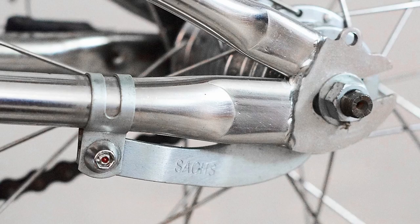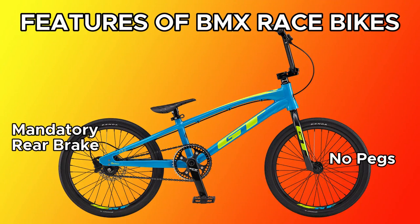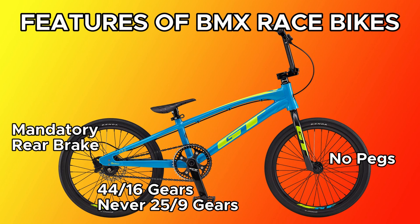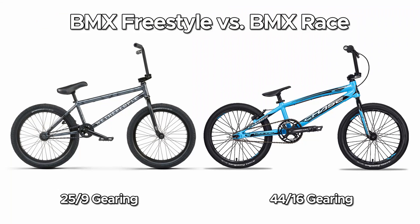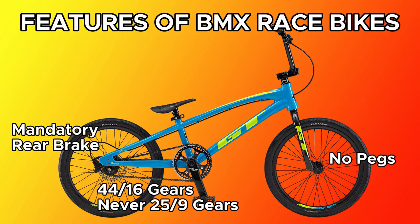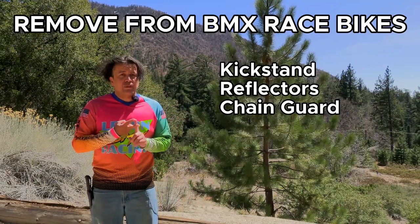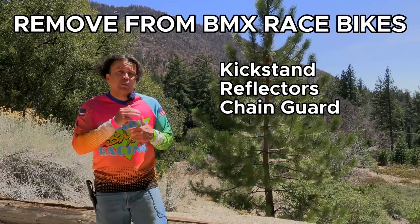Front brakes are optional but not necessary. Race bikes never come with axle pegs — pegs are not allowed on the track for safety reasons. Race bikes never come with 25-9 gearing; typically they have 44-16 gearing, meaning 44 teeth on the front chainring and 16 on the rear cog. Race bikes never come with a gyro. While you are allowed to have a gyro installed on a race bike, they're just not necessary. Almost every new bike includes a kickstand, reflectors, and a chain guard, but those must be removed to use the bicycle on the racetrack.